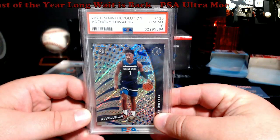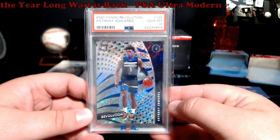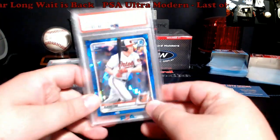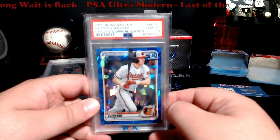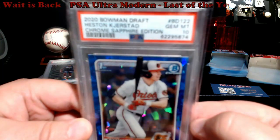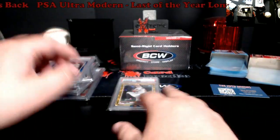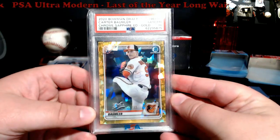Anthony Edwards Revolution PSA 10, going for about $100 to $110. Got some basketball there. Gerrit Cole sapphire first Bowman — this one is around $75. Just threw it in because you never know.